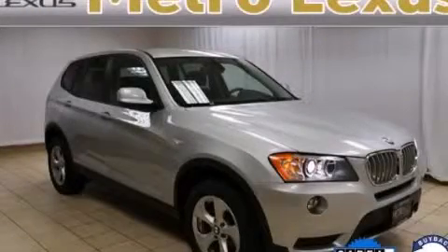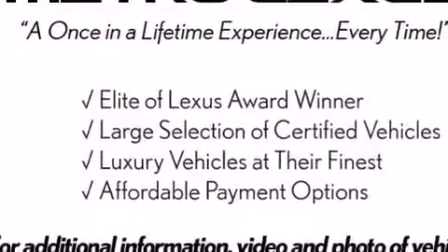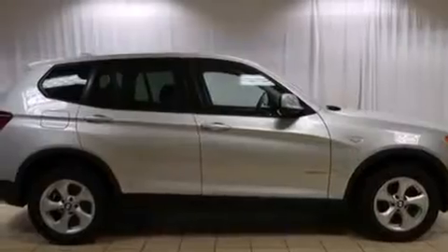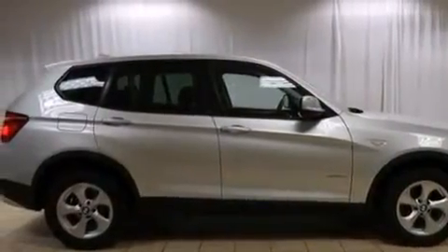This is a 2012 BMW X3, a luxurious package designed with the finest elements in mind. It has a 3.0-liter six-cylinder engine, an eight-speed automatic transmission, and all-wheel drive.